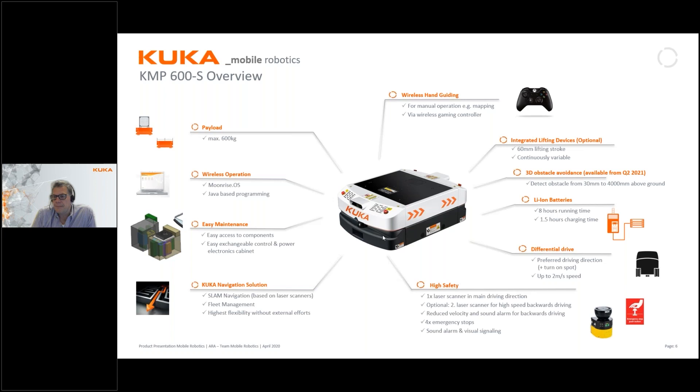As an option, the KMP 600 can be equipped with a lifting device on board, so the top area can be used as a lift as well. Another option that will be available is 3D obstacle avoidance using a 3D camera — I'll get back to this shortly.